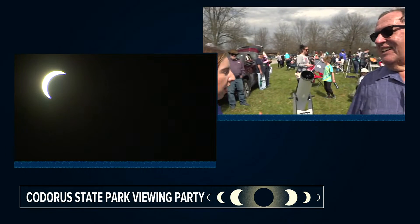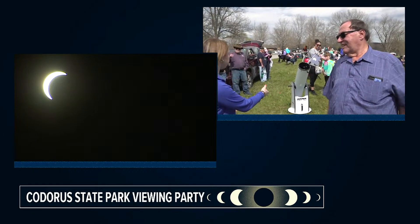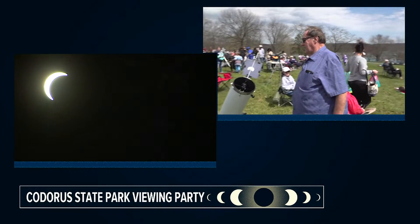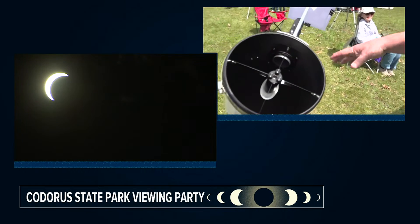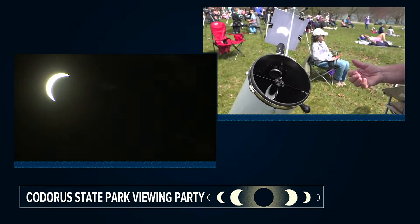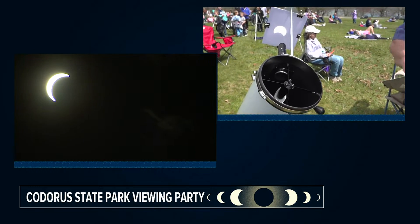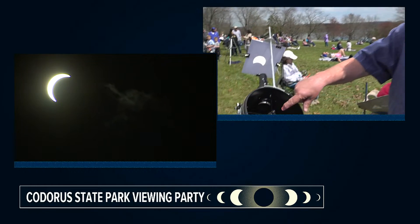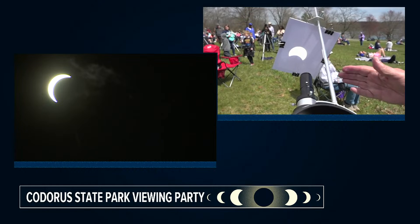You have a couple of tools here that people are checking out that are going to help us safely view the eclipse. If you want to walk back here and explain this telescope — how it works. This is called a Newtonian. This is a six-inch telescope. There's a mirror in the back, six inches in diameter. Light from the sun comes in the open tube, hits the mirror, which is actually concave in shape, and it bounces back up to a secondary mirror inside the cage, projecting the light out through the eyepiece.